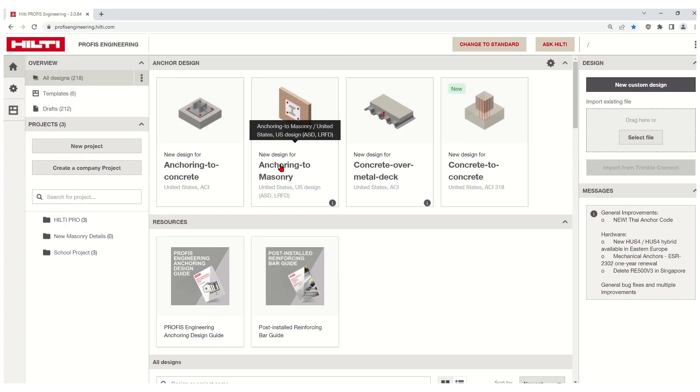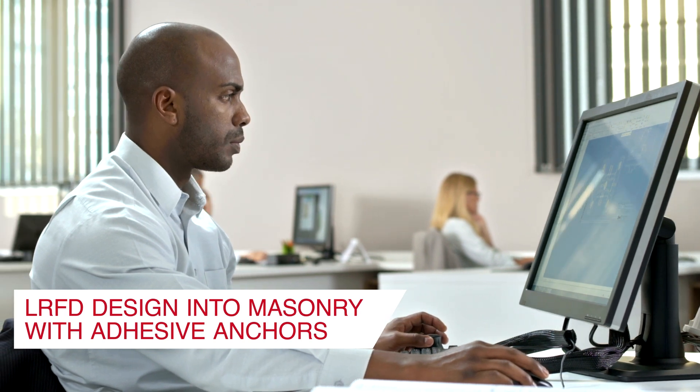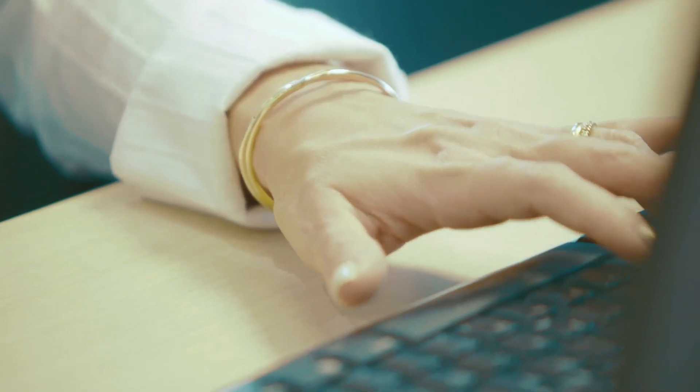Taking the time to ensure a safe anchor design requires a thorough review of the tested data and evaluation of the connection to meet the design needs of the model code.